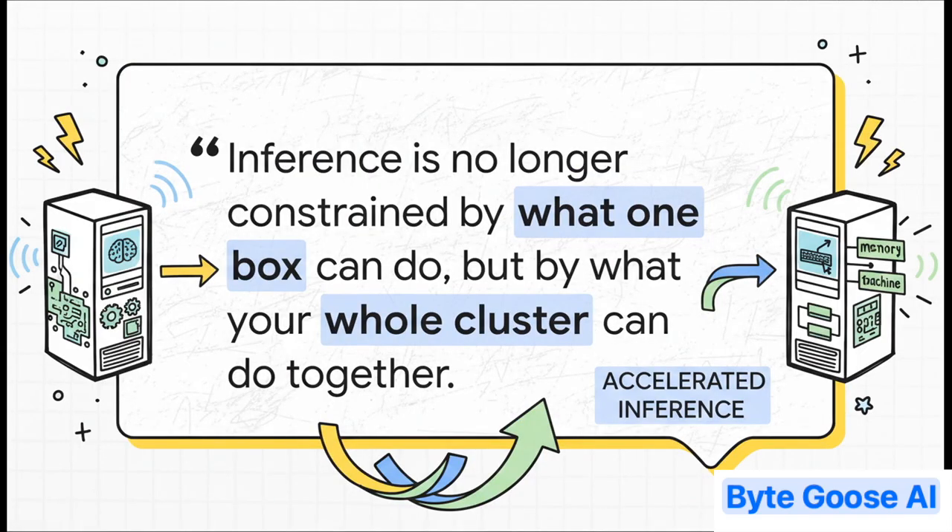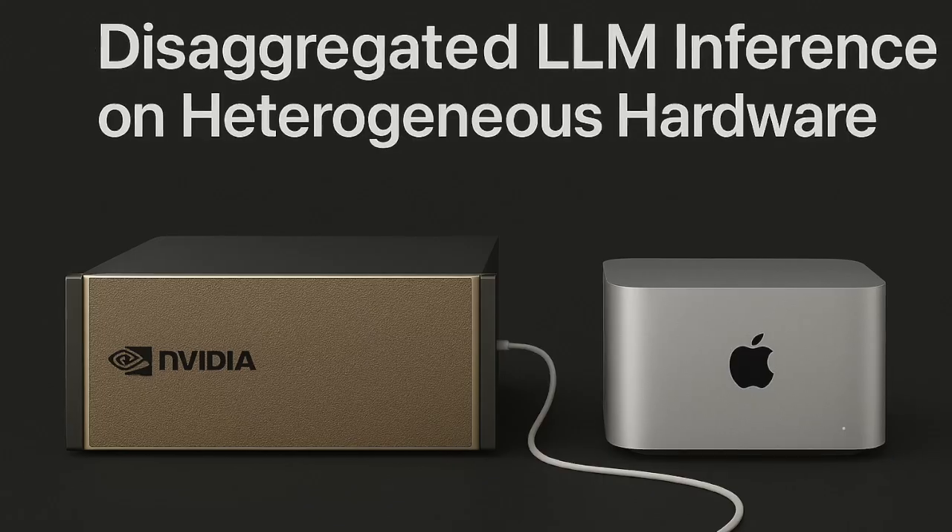And this quote really wraps it all up perfectly: we're moving beyond the limits of what a single computer can do. The future of AI performance isn't about finding one perfect box — it's about building smart, cooperative clusters where different specialists all team up. So the next time you experience that pause and stream, you'll know it's a tale of two very different tasks, and the key to a much, much faster future.